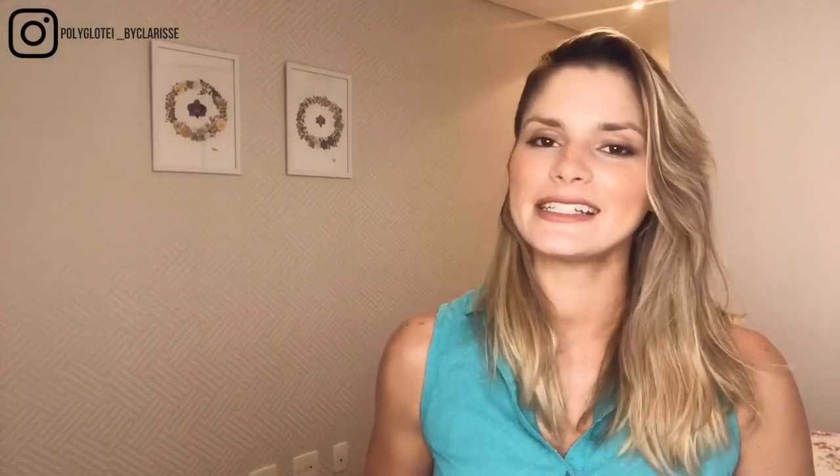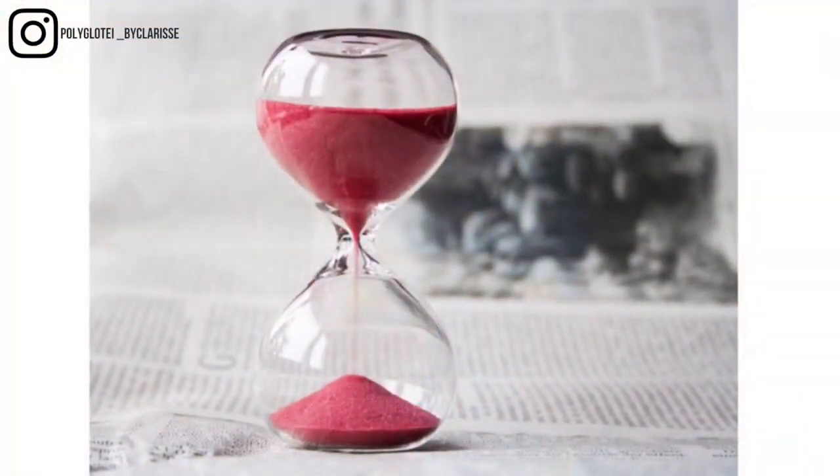Have you heard about the Pomodoro technique? The Pomodoro technique consists of a time management system. It's really great for helping you focus, and you're gonna work with the time that you have instead of working against time. The idea behind this technique is that you use a timer that will give you a sense of urgency, instead of thinking that you have endless time to study or do whatever you have to do.